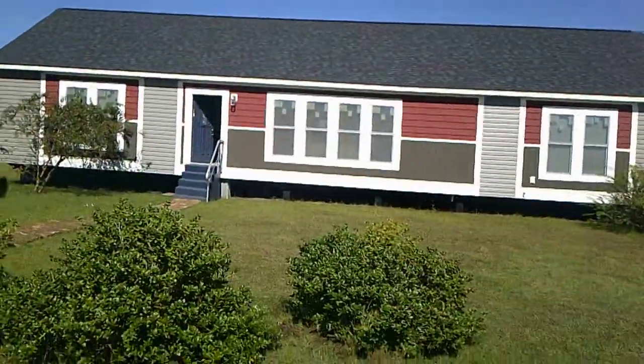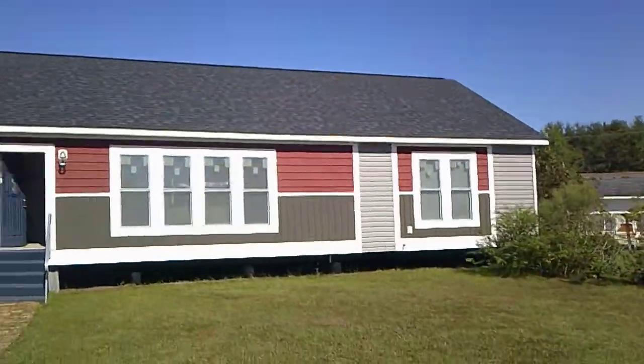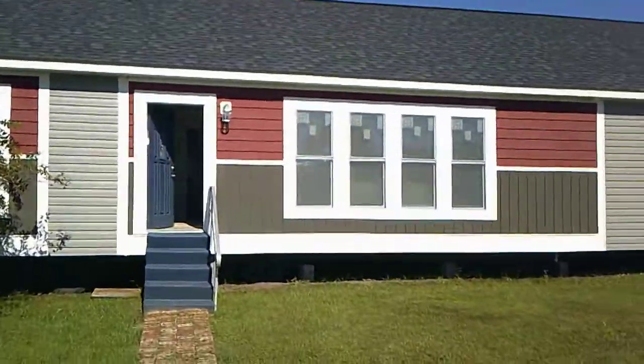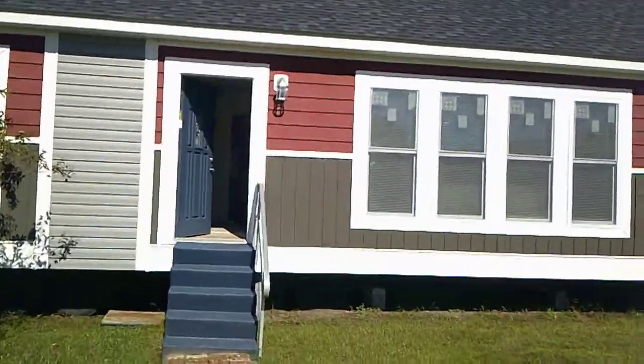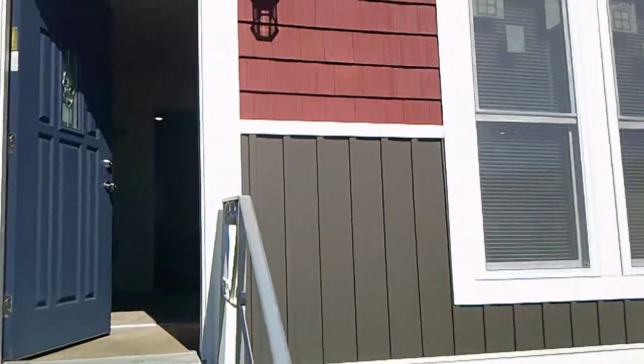When you're inside the house it looks really cool with the four windows lined up in the front. Let's go in and take a quick tour. It's a great option — 1,760 square feet, three bedrooms, two baths.